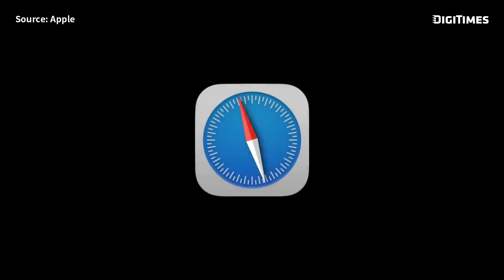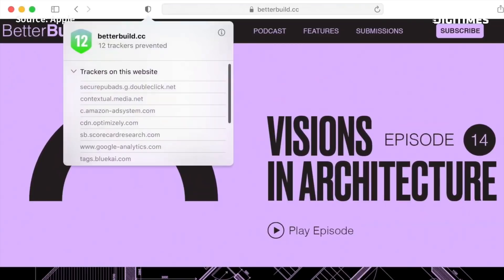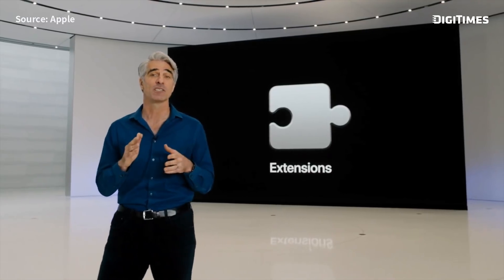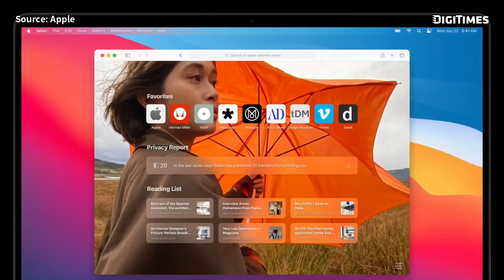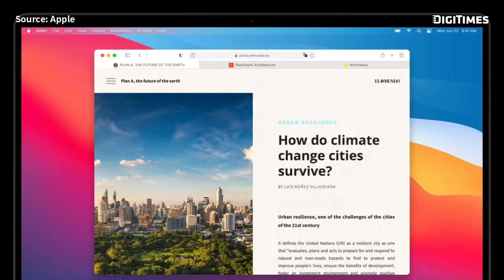There are exciting updates for some of the most used apps — Messages, Maps, and Safari. This year, we'll deliver the biggest update to Safari since it was first introduced. We want to give our users even more visibility into how each site they visit tries to track them. We're adding support for the Web Extensions API, so developers can easily bring over extensions they've built for other browsers. New features include a customizable start page, redesigned tabs, and native translation capabilities built right into Safari.